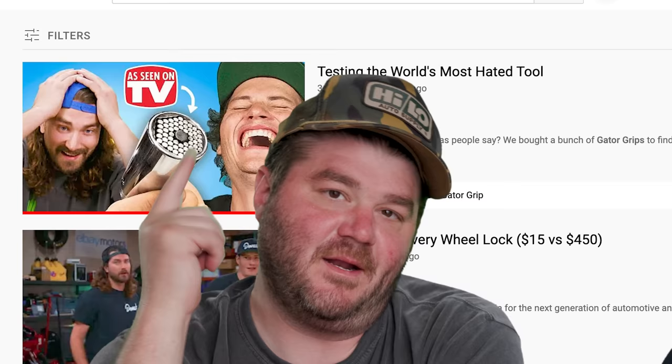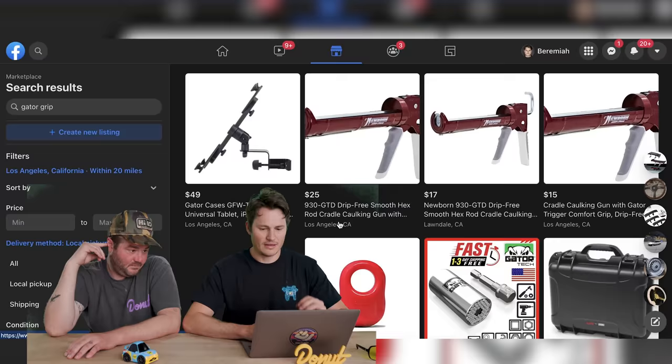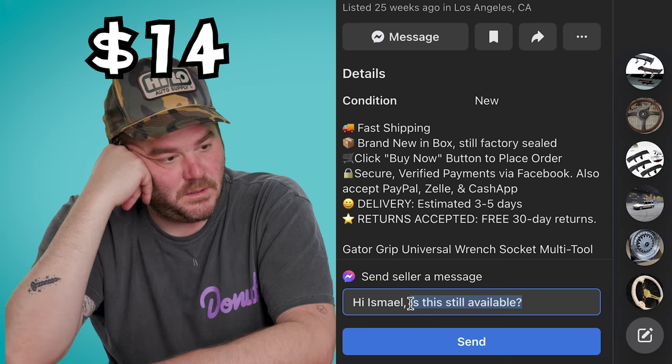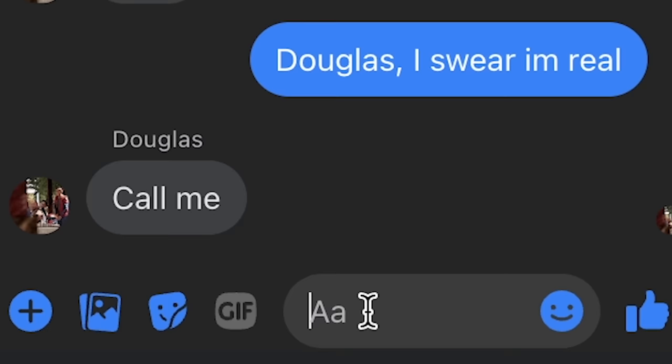We're gonna need something to install all this stuff, and I know how much he loved universal sockets — he made a whole video about it. It's the most viewed video in the world about Gator Grip. Let's do a search for a Gator Grip, see if anyone's trying to unload one. Gator Grip, fast shipping, brand new in box, $14. Let's offer them $50. That one really hurts because the Gator Grip is not good. So you're not only paying more money for it, but you're paying more money for something that stinks. We'll put the link to Jeremiah's video in the description.